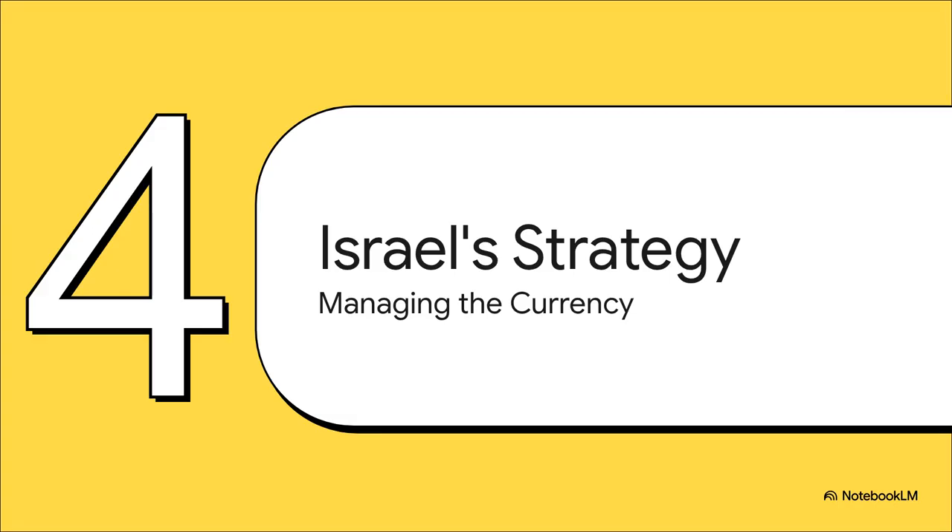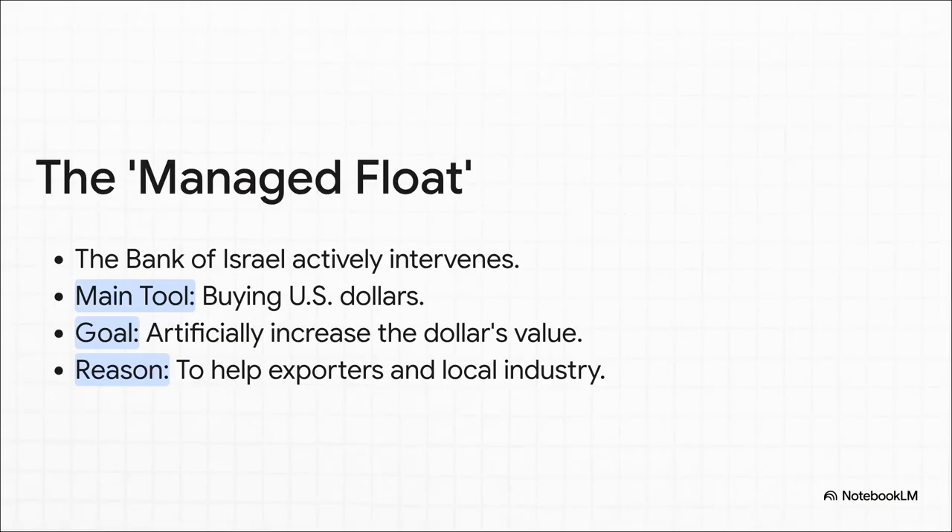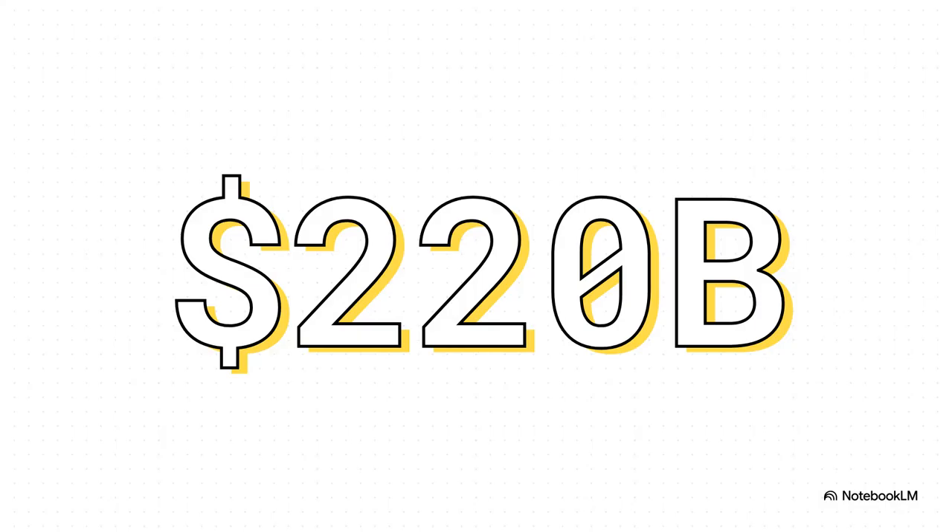Because this connection is so incredibly important, most countries don't just sit back and hope for the best. They have a strategy. Israel's strategy is something called a managed float. The idea is to kickstart that exact chain reaction we just saw. So the Bank of Israel doesn't just watch from the sidelines — it actively jumps into the market and buys up billions of U.S. dollars. All this buying creates artificial demand, which pushes the dollar's value higher and gives that all-important boost to the nation's exporters. The long-term result? Over the decades, Israel has built up a massive war chest of $220 billion in foreign currency reserves — the financial firepower built up from years of strategically managing their currency.